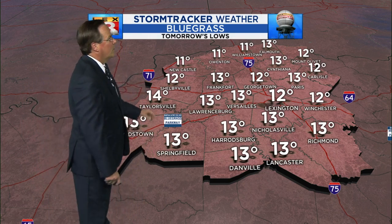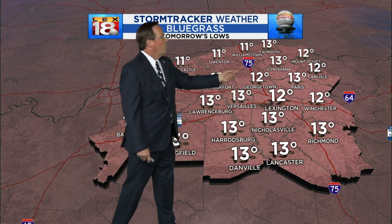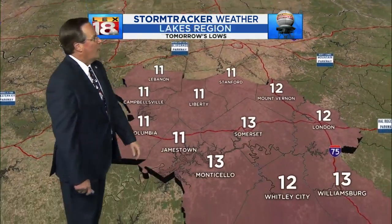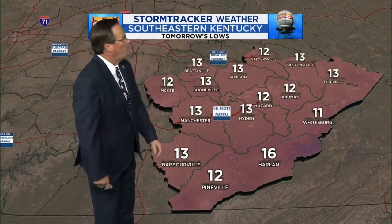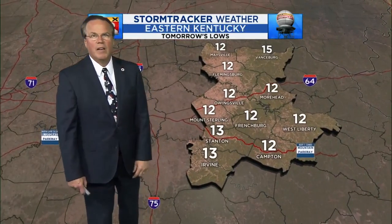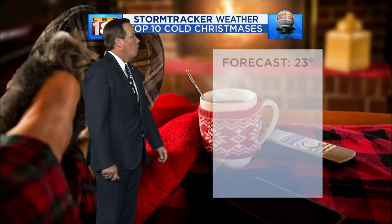Now for the cold — we're talking overnight lows around the Bluegrass in the low teens. Lexington and Georgetown 12, Paris and Lancaster 13. To the southeast: Liberty 11, Somerset 13, Williamsburg 13. Into the southeast where the snowfall has been heaviest: Hyden 13, Jackson 13, Beattyville 13. And up to the east, temperatures are near a dozen just about everywhere.